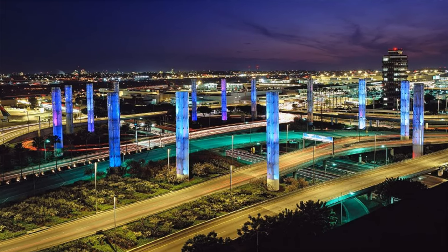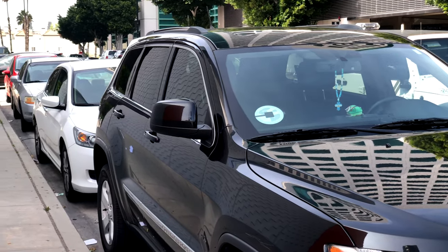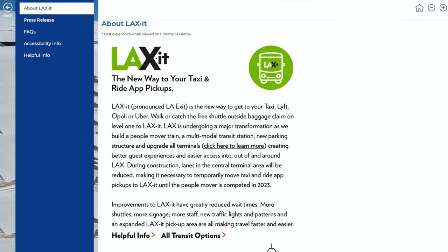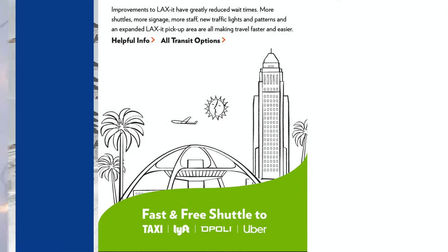The traffic situation at Los Angeles International Airport has long been an issue, but it's only become worse due to the increased popularity of ride-sharing services like Uber and Lyft. However, LAX has implemented a new process that seems to be working, and this same process will likely be used at other busy airports and venues in the near future.